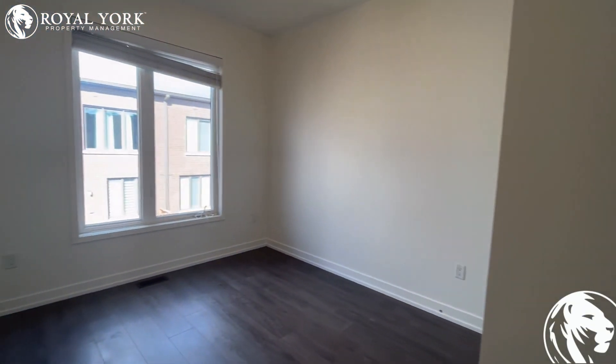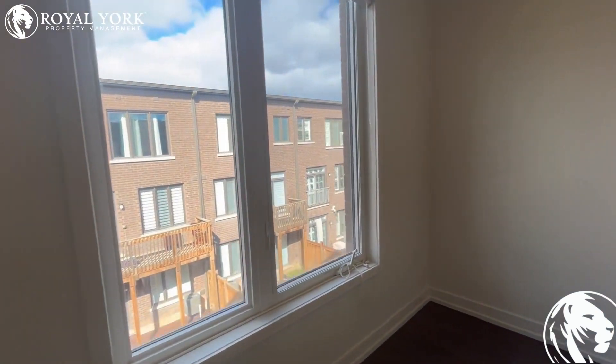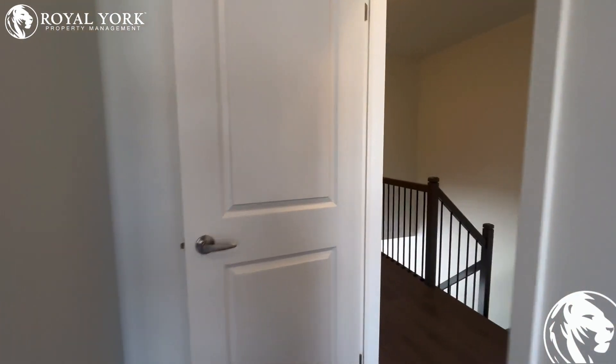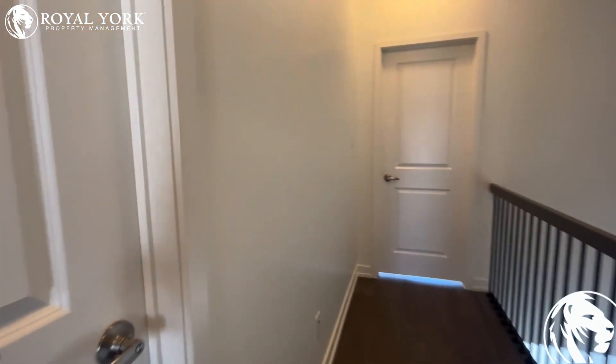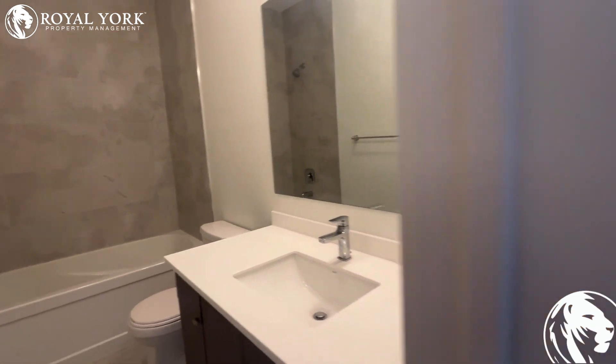Here you have another bedroom which is also very spacious — it's bigger than the last one. You can still fit a queen size bed with two nightstands. You have a closet here, and a bathroom with a bathtub inside.